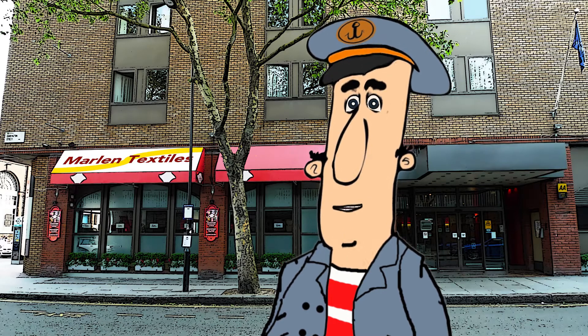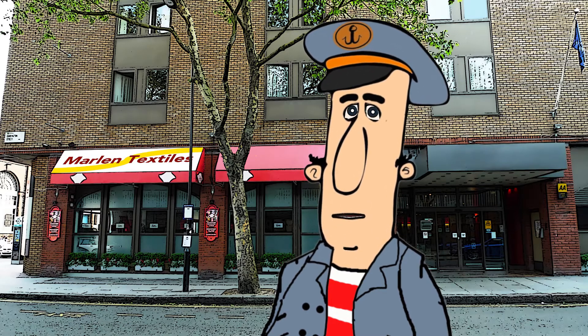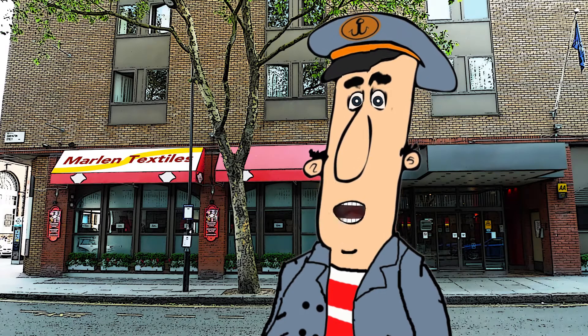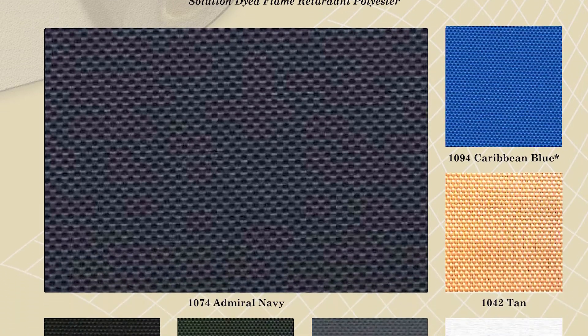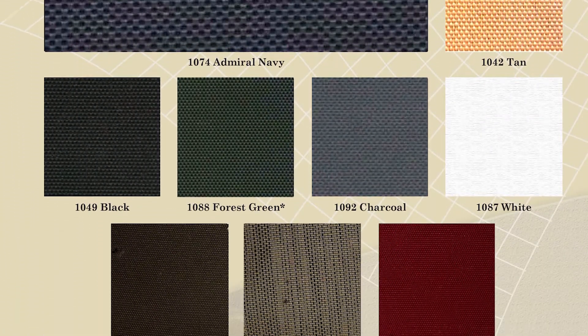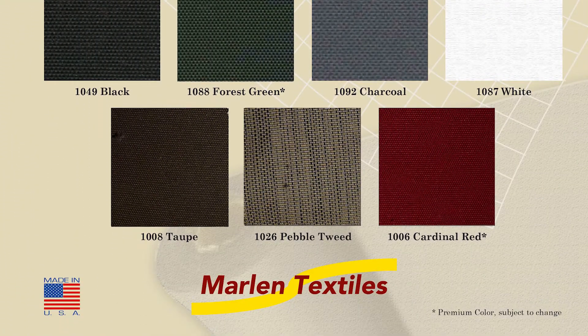Chances are, you're unhappy with those other FR fabrics, and we all know why. That's why we're launching Top Notch FR, available in these colors July 21st at a distributor near you.